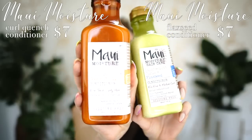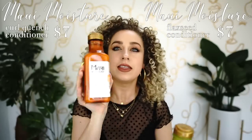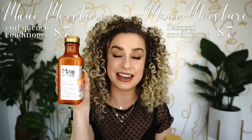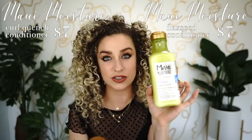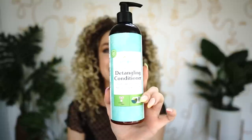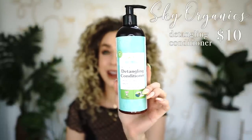We've got two more conditioners from Maui Moisture: the Curl Quench conditioner for thicker, higher-porosity curlies who need hydration, and the new flaxseed conditioner for finer textures. Both are around seven or eight dollars — amazing. The last conditioner is from Sky Organics, truly for your curlies and coilies. Phenomenal slip, really good, at $9.95 — a fantastic option.